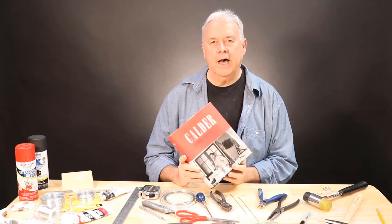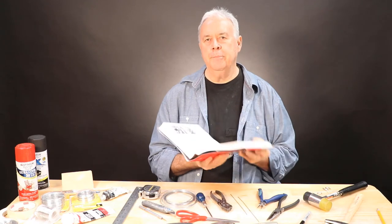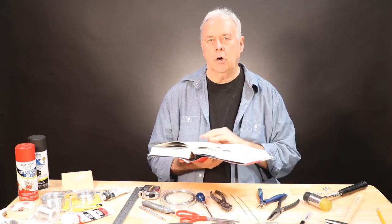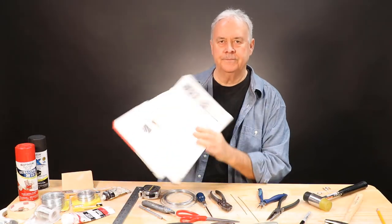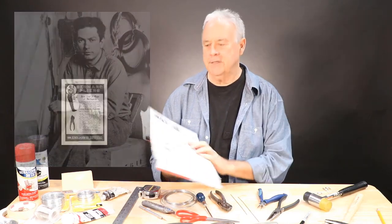A few years ago, I purchased this outstanding biography on Calder by Jed Pearl and learned from the book the pliers brand Calder used was called Bernard. The book has two great photos of Calder using the pliers, along with an old magazine ad for the pliers as well.